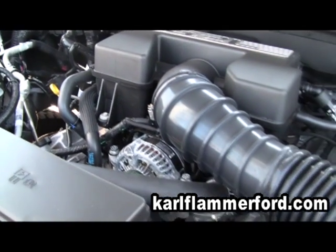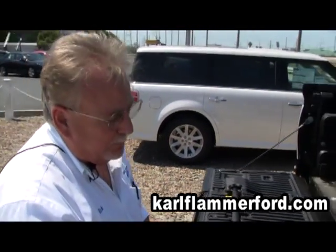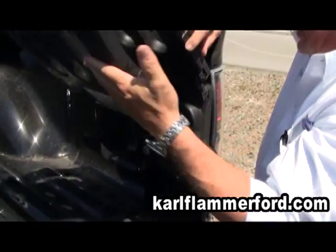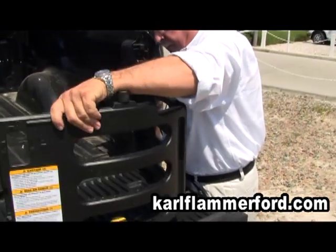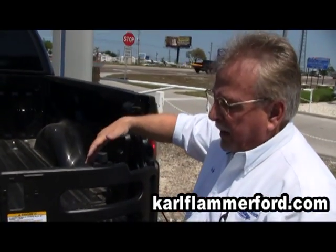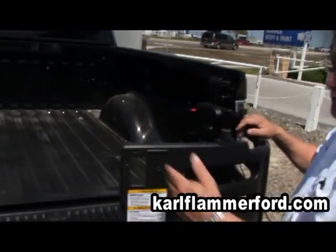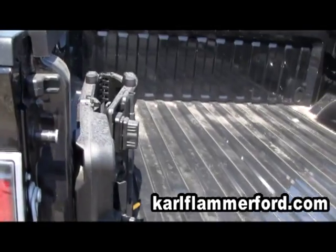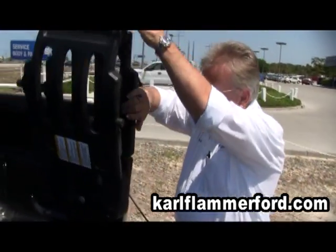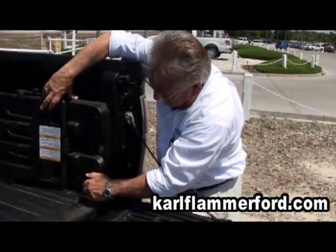The truck still manages to get decent fuel economy. This is because they went to the crew cab, which has a five and a half foot bed on it. This is your bed extender that allows you to go ahead and use your tailgate to extend the length of your bed and not have things fall out. The two sides come out, they lock together and meet, and then they fold away very nicely. Then you put the pin in and lock it, and there you have your bed extender.